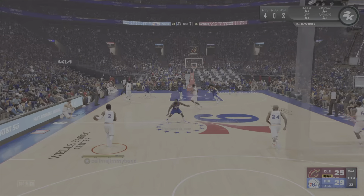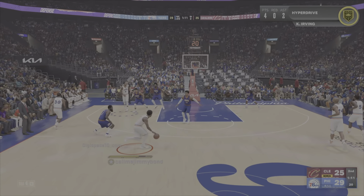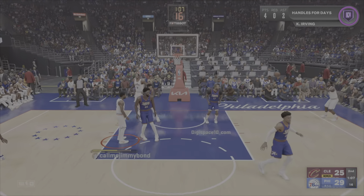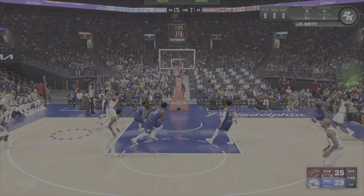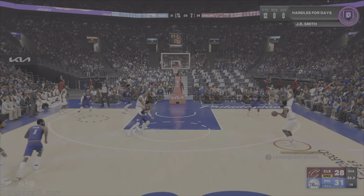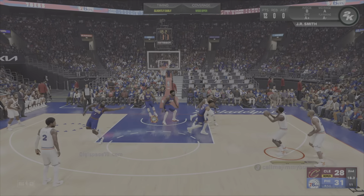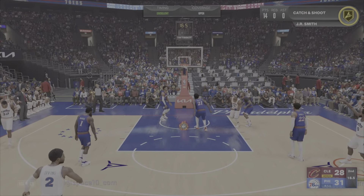Irving gets it to go. This is one of Tucker's strengths — he's a knockdown spot-up shooter, the three. Smith and Embiid, guys, he's such a terrifically skilled offensive player with great size. He plays pretty much through any kind of contact.